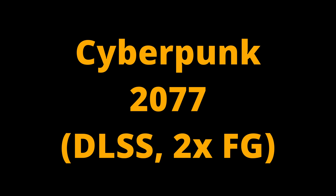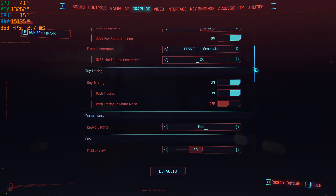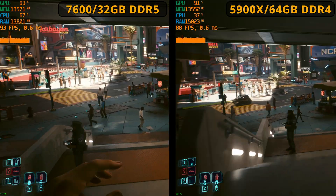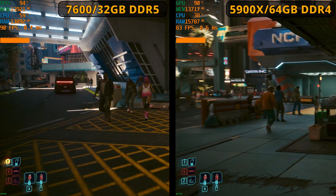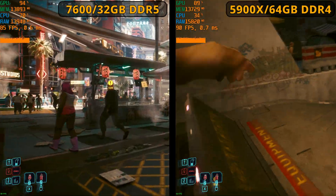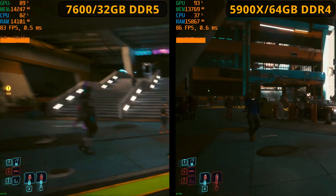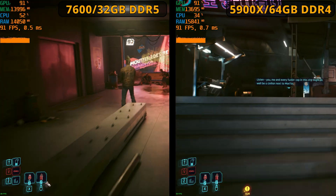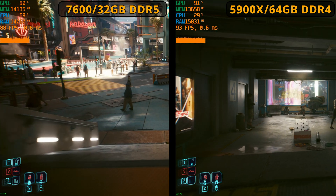Looking at Cyberpunk with everything maxed out: I stayed at 4K but went to ray tracing overdrive — maximum possible settings — with DLSS on and frame generation too. It looked amazing and performed really well on both systems. This is being upscaled from 1440p, but it looked absolutely brilliant. There's not much in it in terms of actual FPS rate. My Ryzen 7600 system was maybe slightly better, but there wasn't much in it. My CPU usage was higher with the six-core system, so there might be times in Cyberpunk where that could become an issue with worse 1% lows.